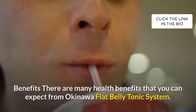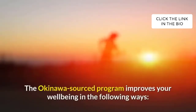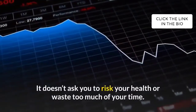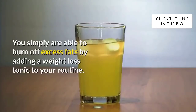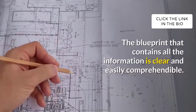There are many health benefits you can expect from the Okinawa Flat Belly Tonic System. First, speedy weight loss: this program is not demanding. It doesn't ask you to risk your health or waste too much of your time. You simply burn off excess fats by adding a weight loss tonic to your routine. The blueprint that contains all the information is clear and easily comprehensible.